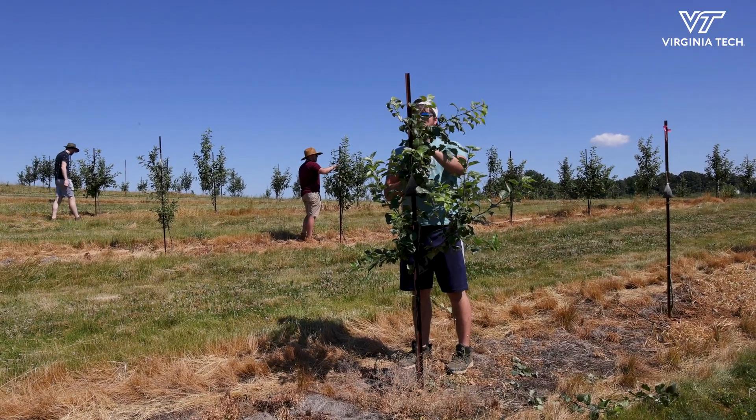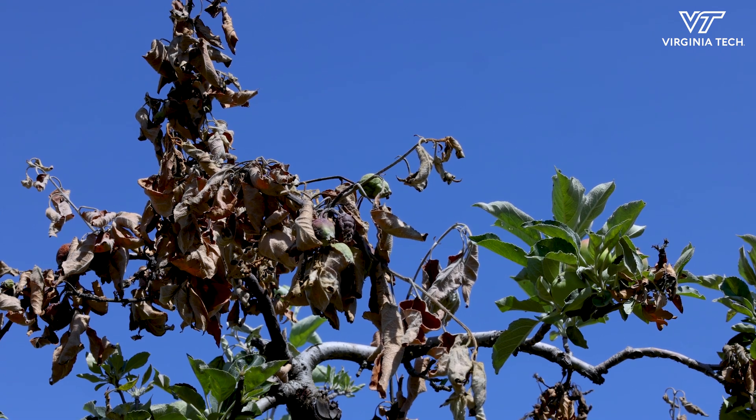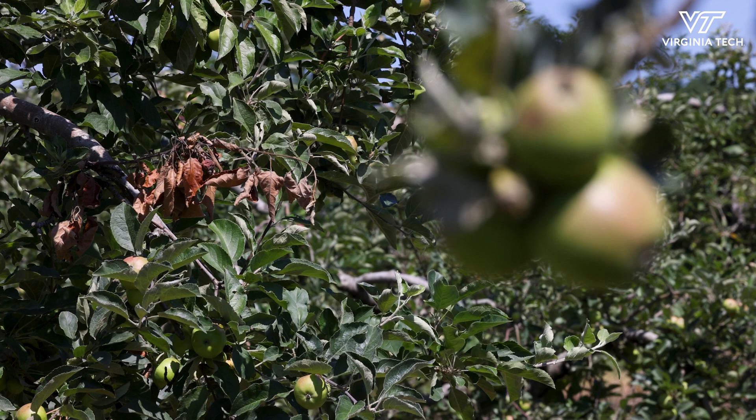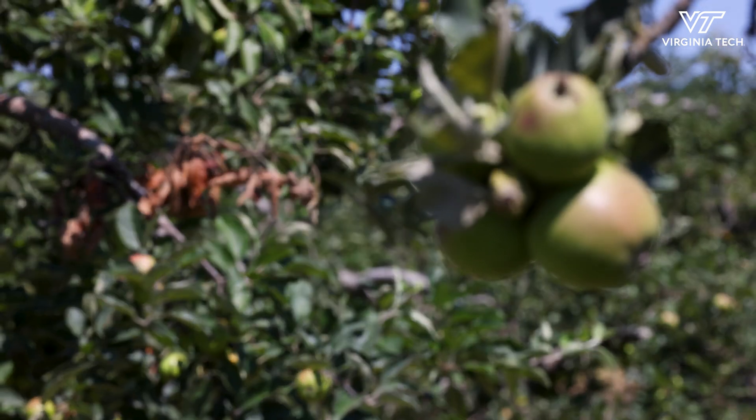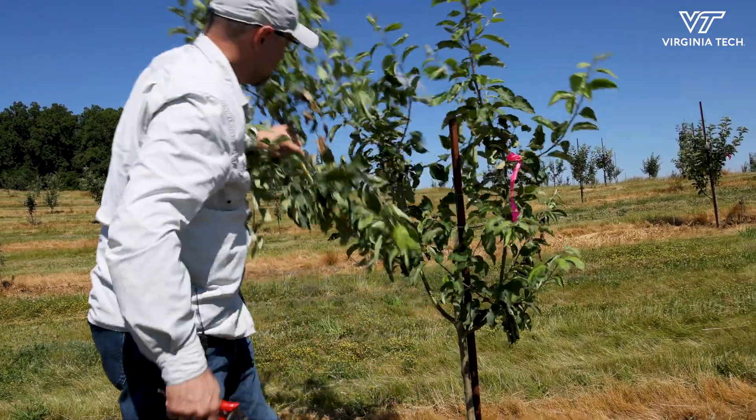Fire blight is a bacterial disease of apple, pear, and quince. It's one of the most devastating diseases nationally. The reason why we have to go after fire blight is because it's preventing the orchards from being sustainable and long-term profitable. So we cut all the way down here to try to save.